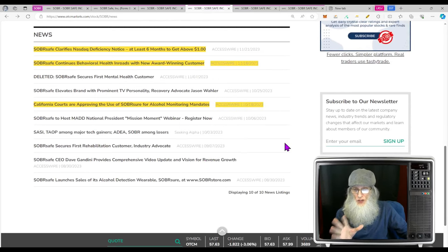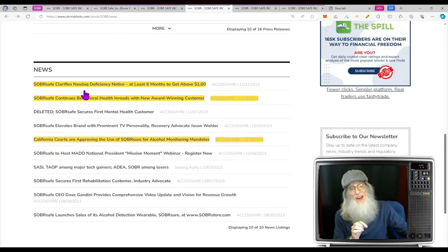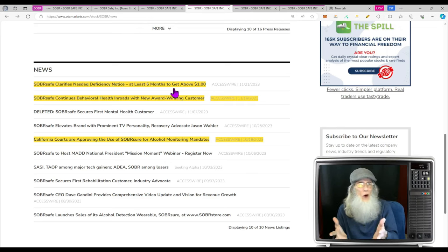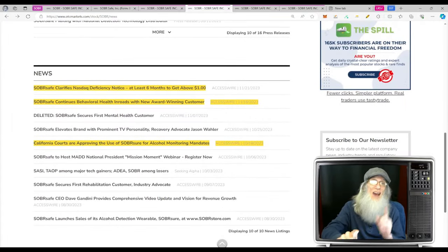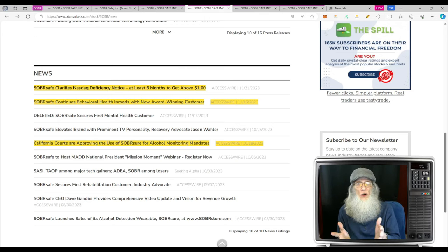We've got three pieces of news. First: Sober Safe clarifies NASDAQ deficiency notice — they're letting everybody know they have six months to get this right. Most people don't write a press release about it, but they're trying to help the stock price. A lot of people think this is perilous, but our price is 70-71 cents — all we've got to do is close over a dollar for 10 consecutive days. That's how you get out of hot water, and then we could go back under a dollar and the whole process would start over.